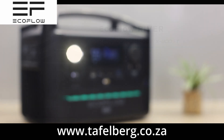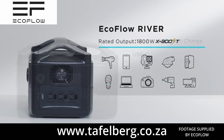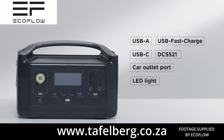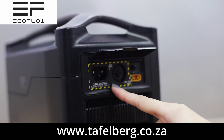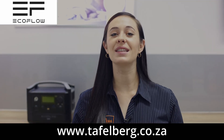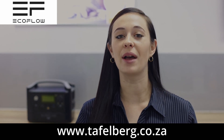The EcoFlow River Max mobile power station can power up to eight devices simultaneously, with multiple outlet options including two AC outlets. There are three charging methods: an AC wall outlet, a 12-volt car adapter, or solar panels — and all charging cables are included. It offers up to 576 watt-hours of power.